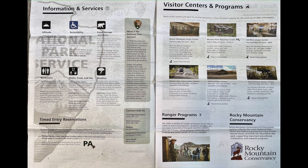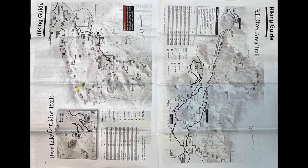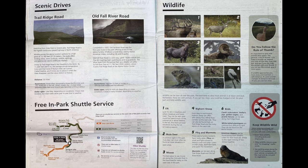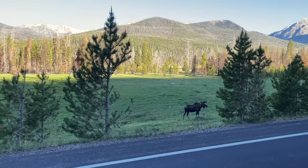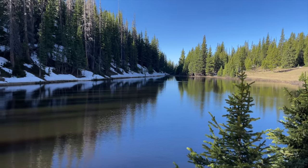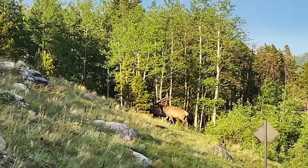Thanks for watching! I hope you enjoyed this video. If you are heading to Rocky Mountain National Park soon, have a wonderful trip. I have some helpful links related to Rocky Mountain National Park in the description section under this video, so check those out. Make sure you also hit the subscribe button so you don't miss any more of our fun travel adventures. If you have questions about the park, leave a comment below and I'll try to answer to the best of my abilities. Thanks again for watching — have a great day and happy travels! Bye bye!